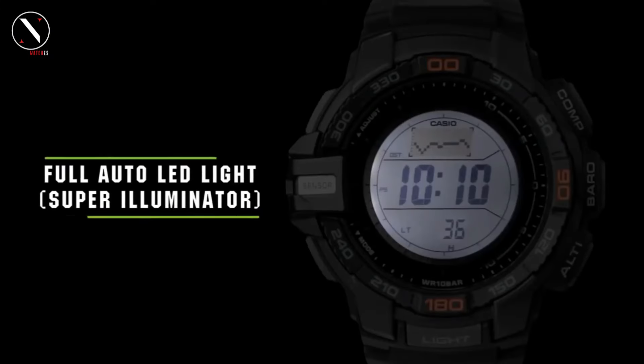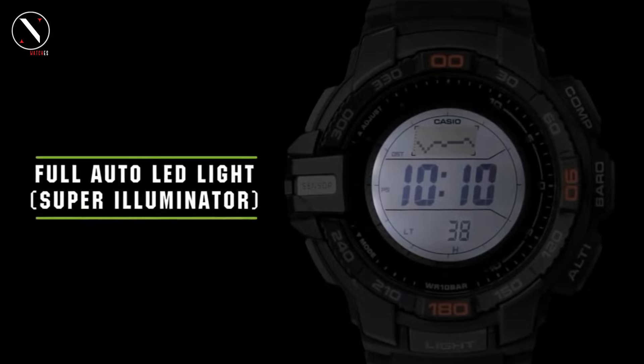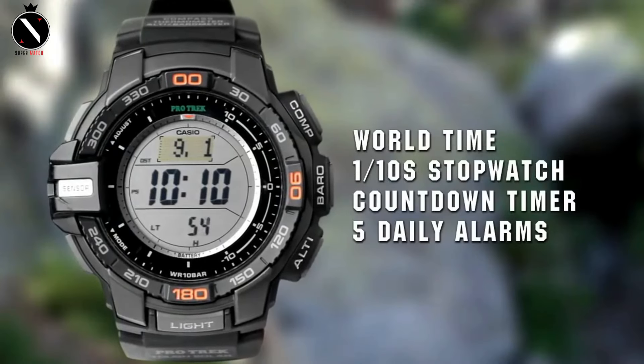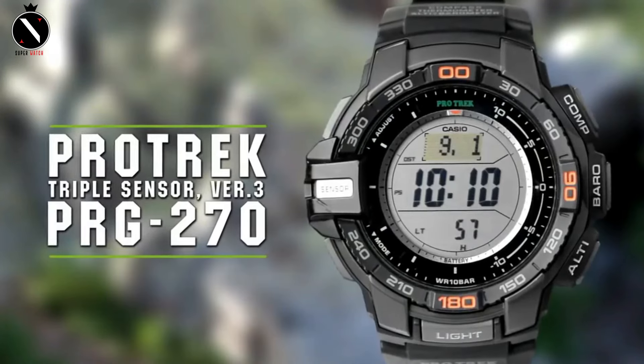Crafted with meticulous attention to detail, each component of these models serves as an integral part of outdoor equipment. The band is made from black resin. It was not intended to have the multi-band 6 capability, even though it has all these fantastic features.